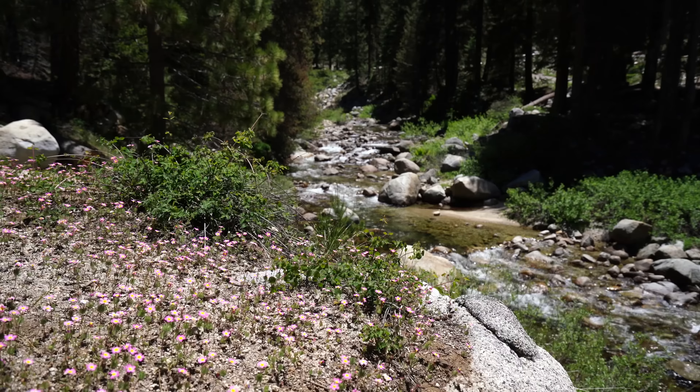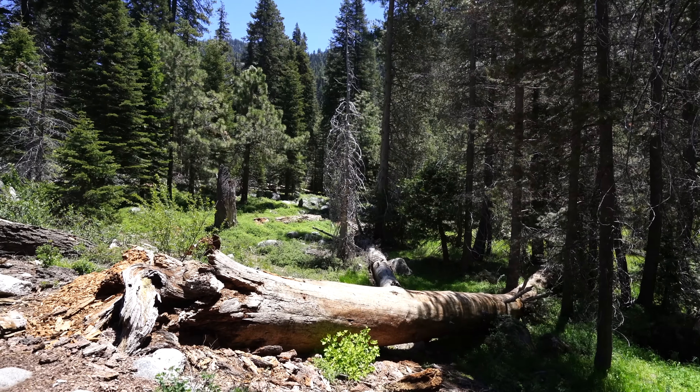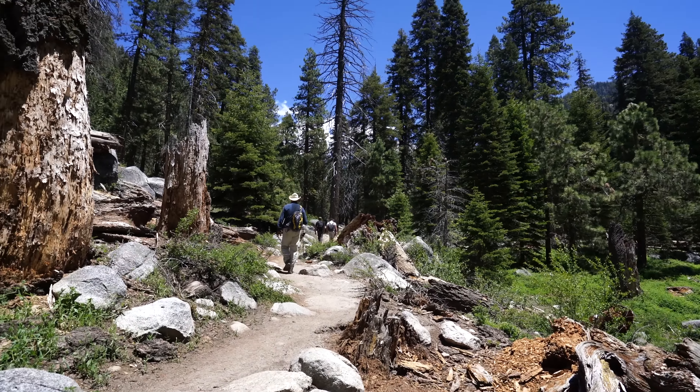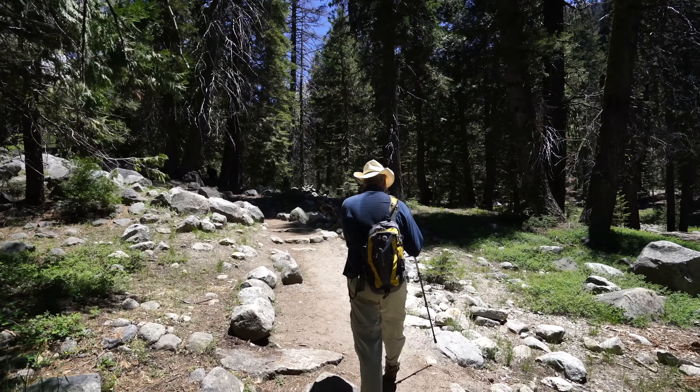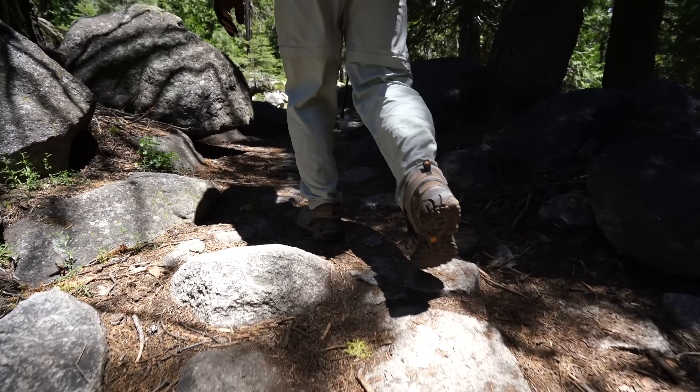The trail is beautiful the entire time and there's lots of spots where you can take a break and sit by the water if you want to. I would also recommend going early if you go in the summer, as there's a lot of people on this trail and it's a pretty popular one for the national park.